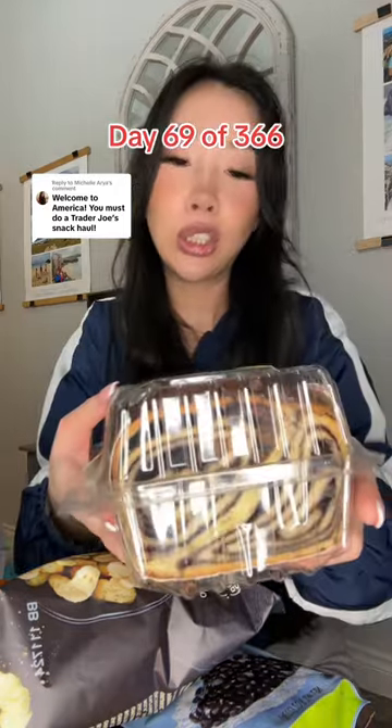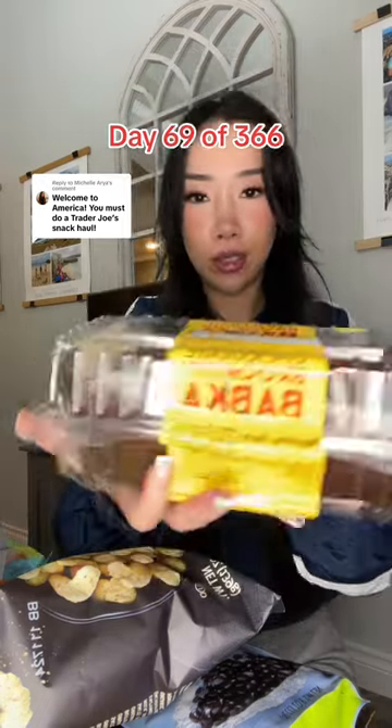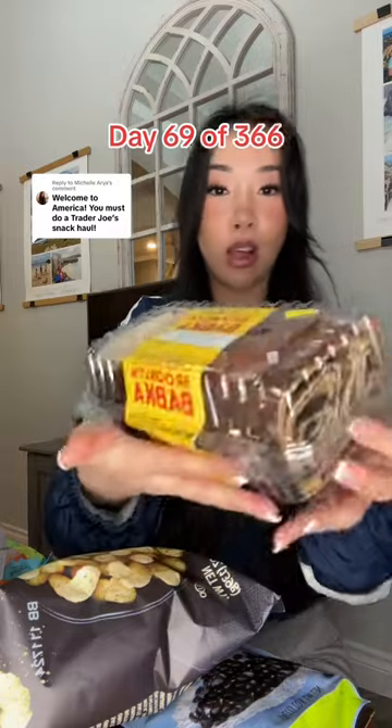This is called a chocolate Brooklyn babka — doesn't that look beautiful? My sister's the one that found it first. It looks so good, can't wait to try that with you! Anyway, all of that was $48.